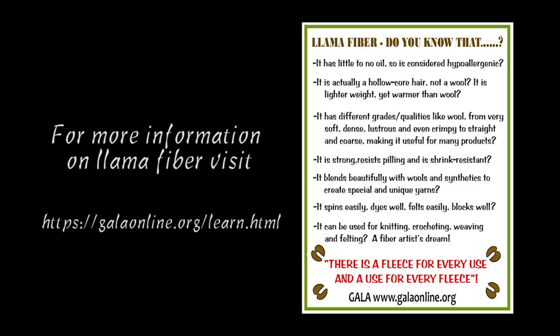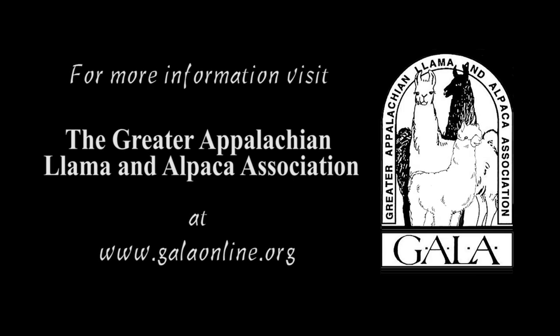We appreciate your taking the time for watching this video. If you want any more information about GALA — which is the Greater Appalachian Llama and Alpaca Association — you can go to www.galaonline.org.